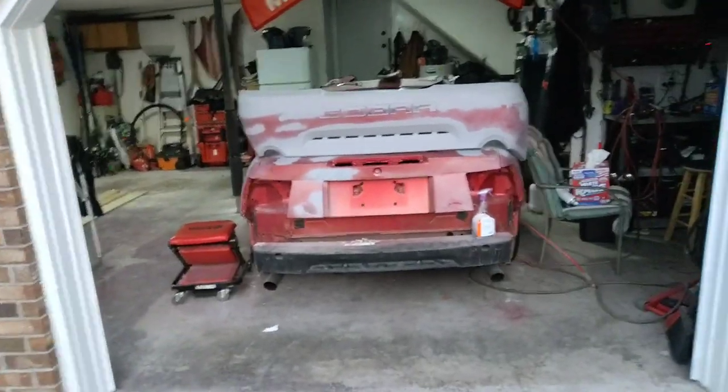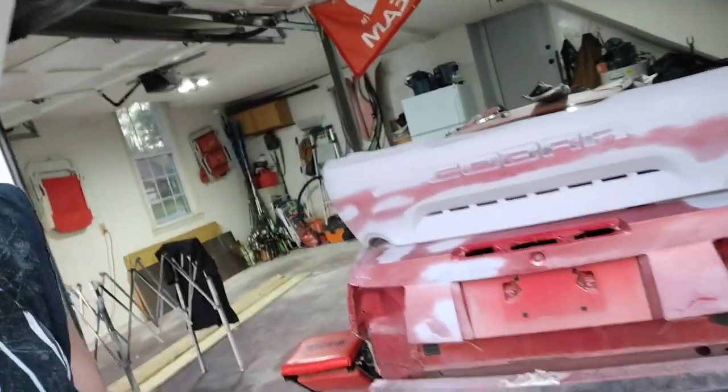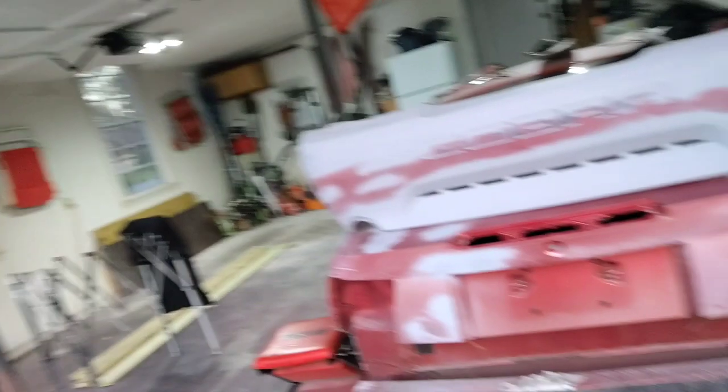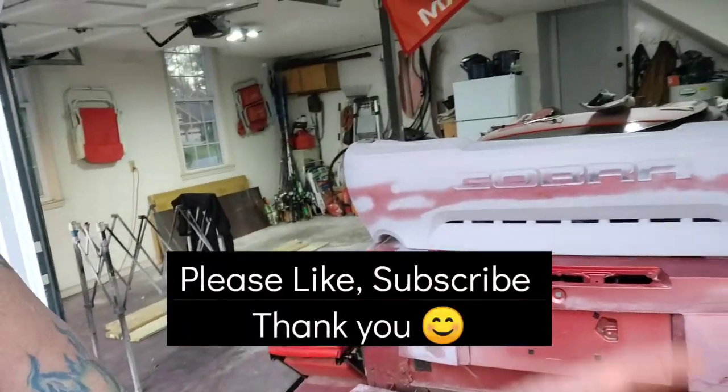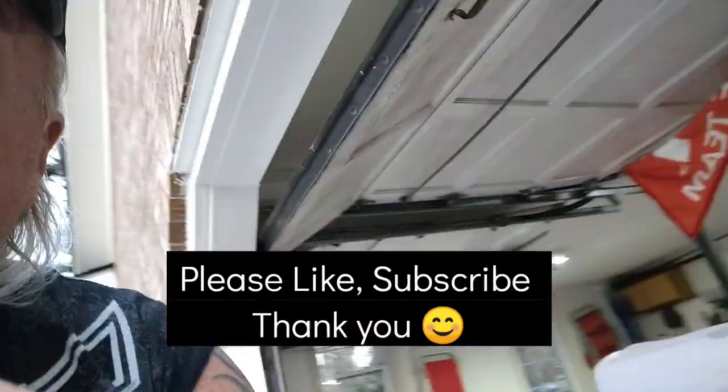Don't forget, hit the subscribe button — I need you. Like I said, I'm heading to 100,000 subscribers; it's crazy how quickly my channel is growing. Get on board, hit the notification button. All right, we are out.